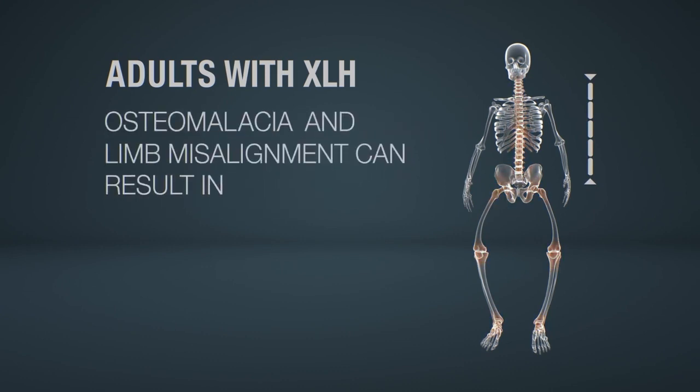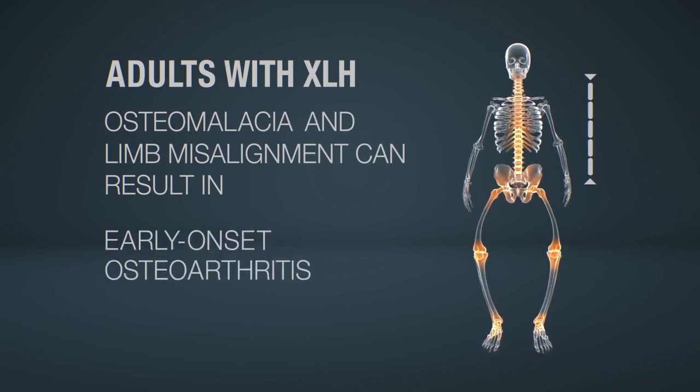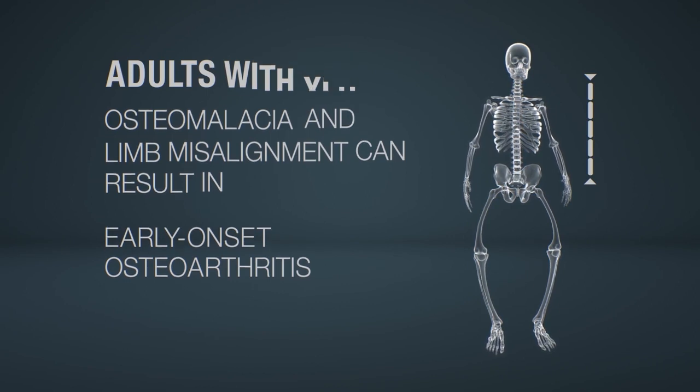The osteomalacia and misalignment of the lower limbs can result in progressive joint disease, such as osteoarthritis at an early age in adults.